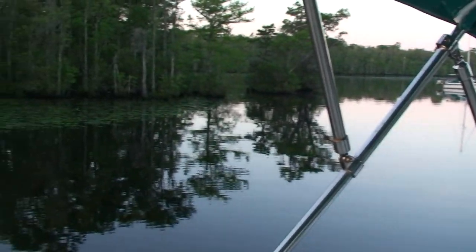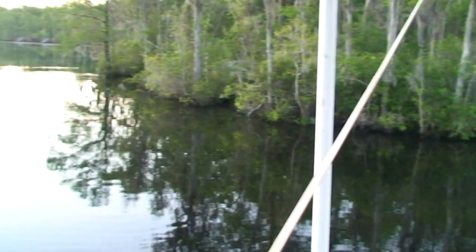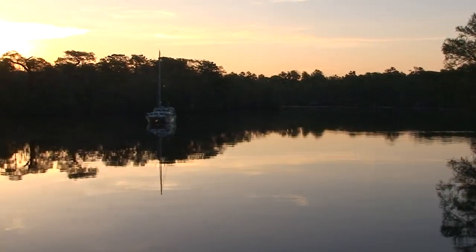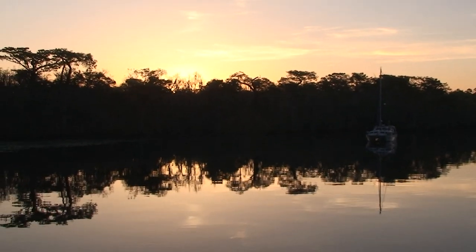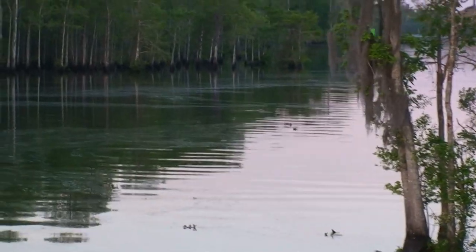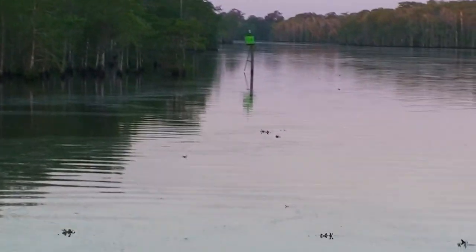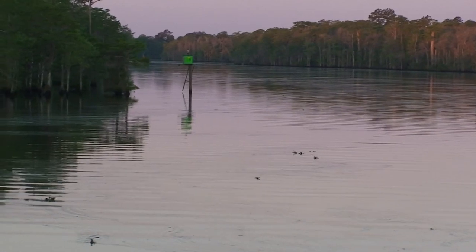It's 6:30 and we're getting out early this morning to try to make it to the North Carolina line. This was a real good anchorage for us, protected on all sides. I recommend it. The location of the anchorage is marker 29, just before you go into the Pine Island Cut.